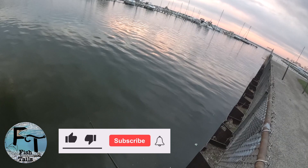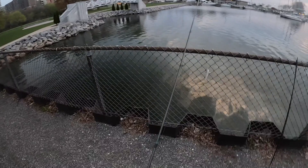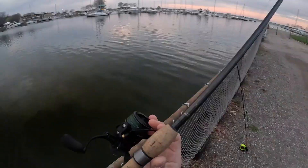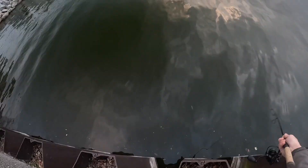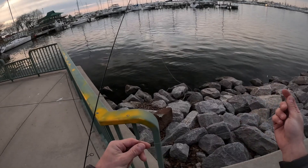Come on, let's get one on the first cast, that would be sweet. Nothing on the first cast. Getting just a little closer to shore, casting parallel to shore as soon as I unhook this trophy-size fence. See if there's some fish just kind of cruising up and down the shore right here.